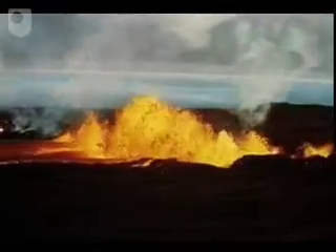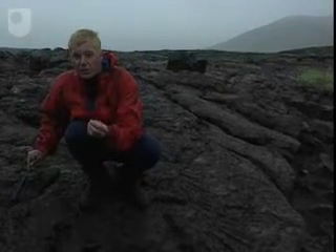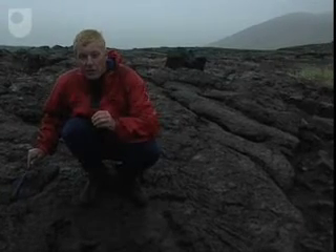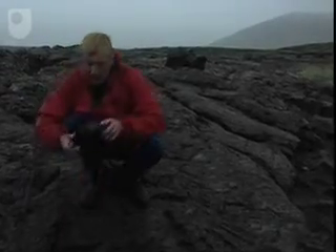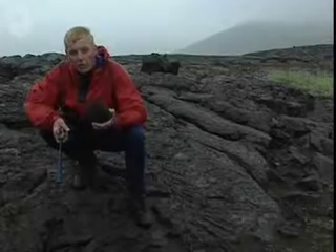Not all basalt eruptions in the western rift zone are fed by fissures. This other basalt lava flow looks quite different — it's much smoother, without the humps and bumps of the plagioclase-rich basalt we saw earlier. Looking closely, I can see lots of little green crystals, which are olivine. So this is an olivine-rich basalt. Let's go uphill and find the source of this olivine-rich basalt lava.